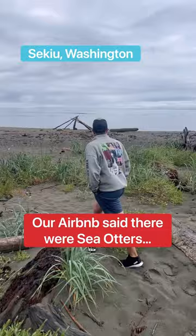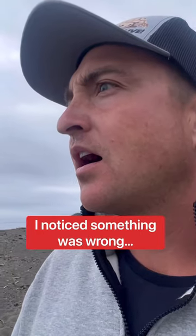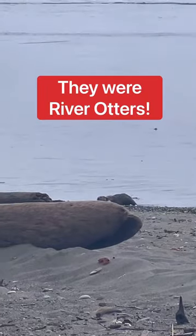I'm on my way to find a sea otter. Do you have a frog in your throat? Do I? Oh my god. Our Airbnb said there were sea otters we could watch playing, but I noticed something was wrong. These weren't sea otters — they were river otters.